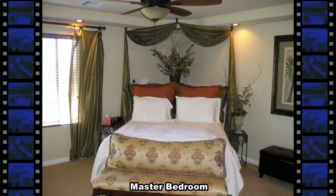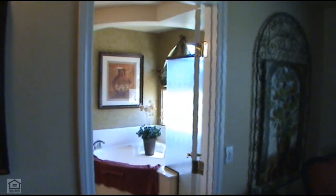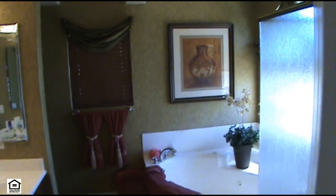The master bedroom has a double door entry, coffered ceiling, a designer ceiling fan, window coverings, and a large walk-in closet. The master bathroom has a jacuzzi tub, separate shower, and a cultured marble vanity top with double sink.